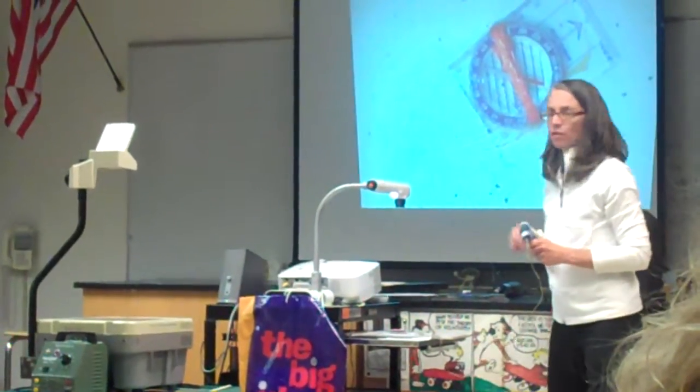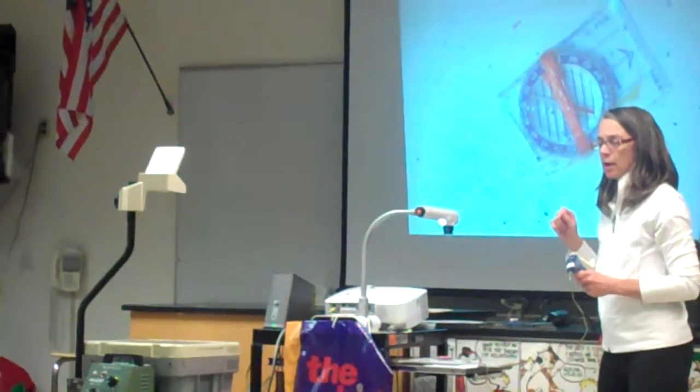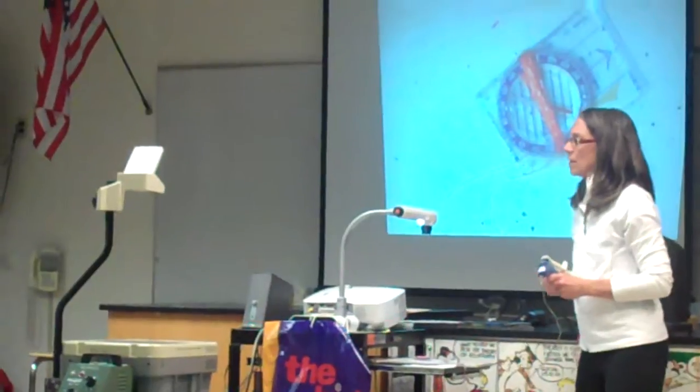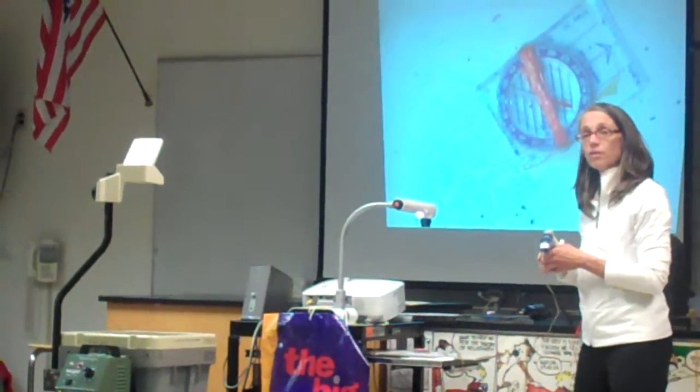This, Einstein says, is one of the first things he ever had seen. His father worked at a — what did they call it — a dynamo, right? That was their name for generators. He worked at a dynamo plant with his uncle.